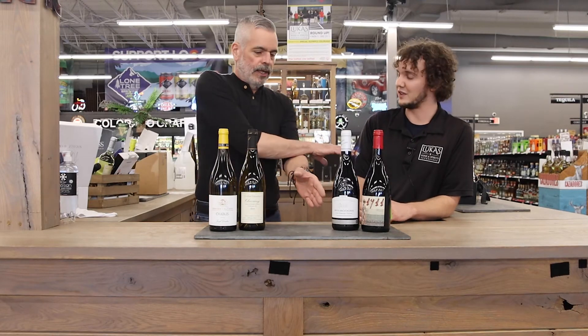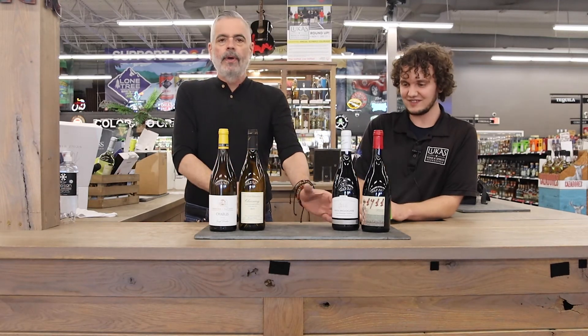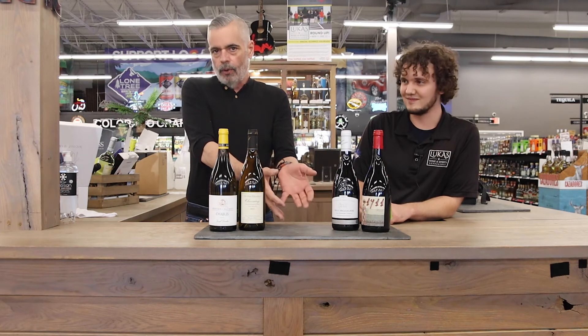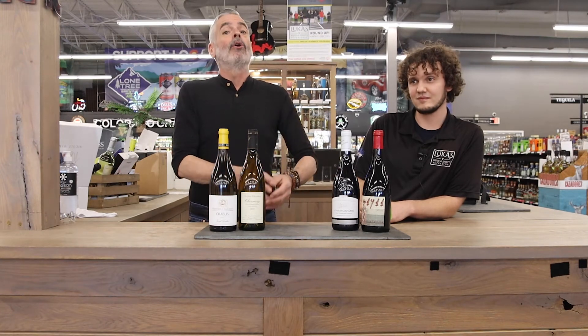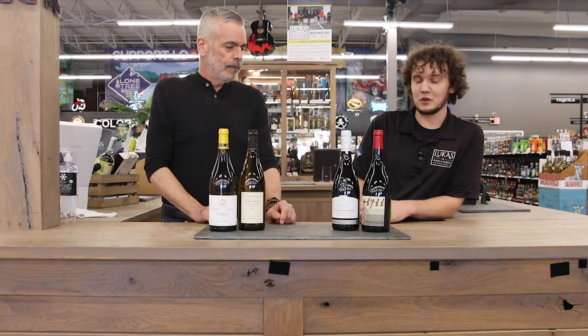This one's a little mellower. For a lot of this style of wine — Pinot Noirs from France — they will show a lot of barnyard. This one, just a touch. Don't be scared of that. Some of these are really funky; this one, just a touch.